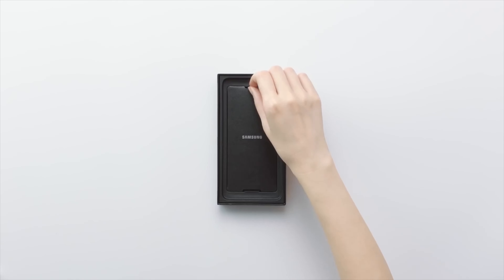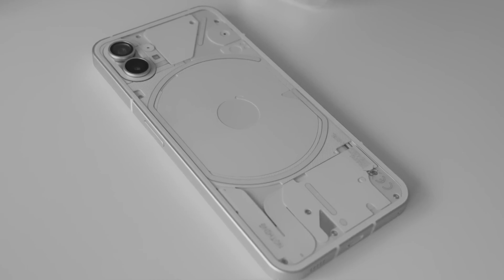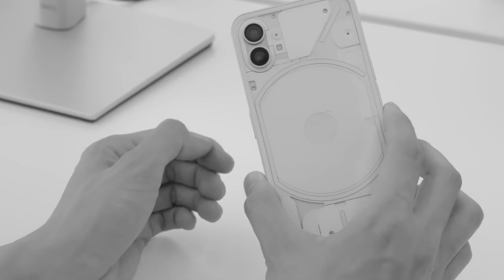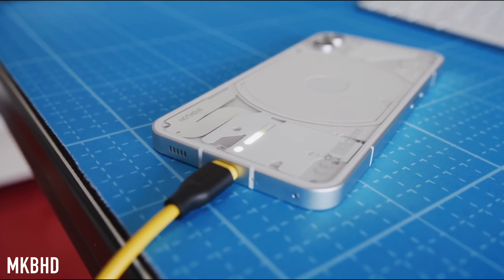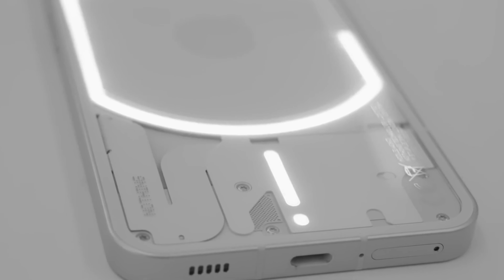But the sad news is that by following the trend, Nothing Phone 1 is not going to have any charger in the box, which means that we are only going to see a charging cable in the box and possibly earphones. Talking about charging speed, Nothing Phone 1 is going to have 45W fast charging support, and according to leaks and rumors, it's going to have a 4500mAh battery capacity.